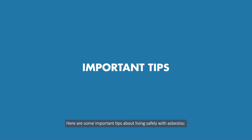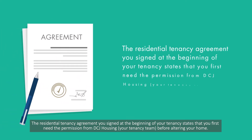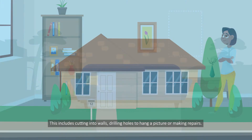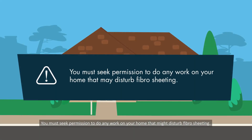Here are some important tips about living safely with asbestos. The residential tenancy agreement you signed at the beginning of your tenancy states that you first need permission from DCJ Housing, your tenancy team, before altering your home. This includes cutting into walls, drilling holes to hang a picture, or making repairs. You must seek permission to do any work on your home that might disturb fibro sheating.